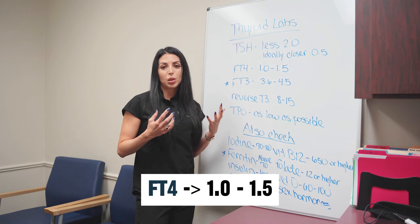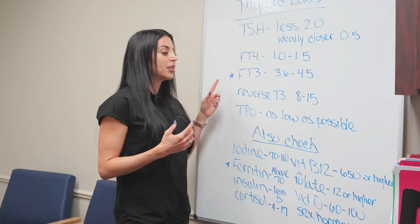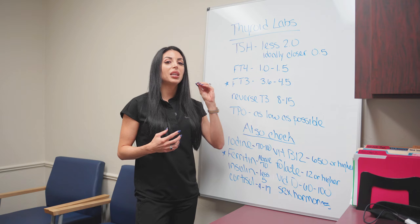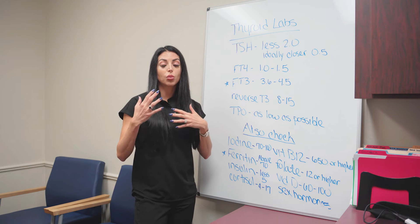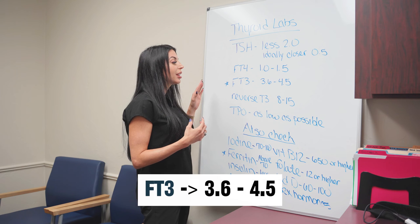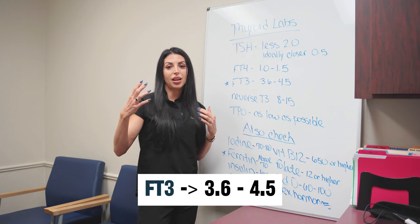Free T4 should be around 1.0 to 1.5. The most important thyroid lab is your free T3. Your free T3 is your active thyroid hormone, and you want this level to be higher because that is the level that goes into the cell and helps cells work from a thyroid perspective so that you don't have symptoms. I like 3.6 to 4.5 — this level needs to be on the higher side of normal.